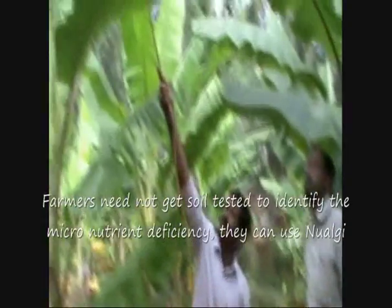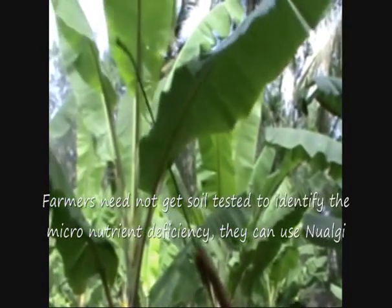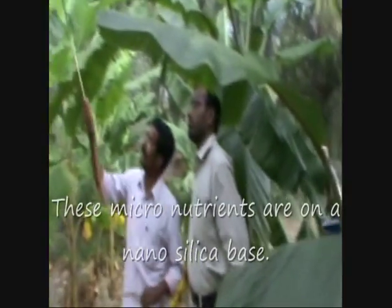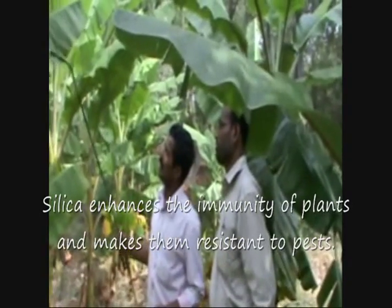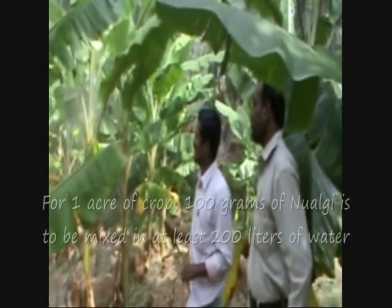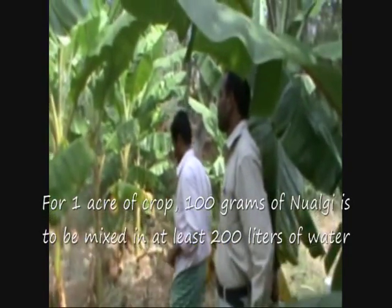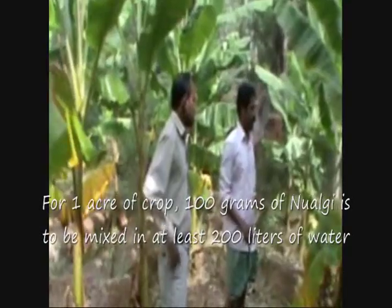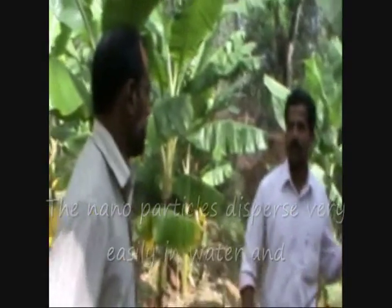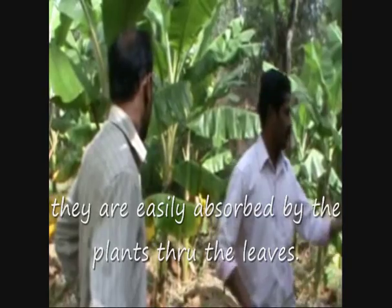Farmers need not get soil tested to identify micronutrient deficiency. They can use Nualgi to provide all the micronutrients required. These micronutrients are on a nanosilica base. Silica enhances the immunity of plants and makes them resistant to pests. For one acre of crop, 100 grams of Nualgi is to be mixed in at least 200 litres of water and sprayed once in 15 days. The nanoparticles disperse very easily in water and are easily absorbed by the plants through the leaves.